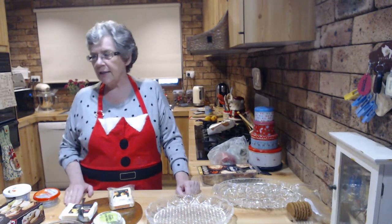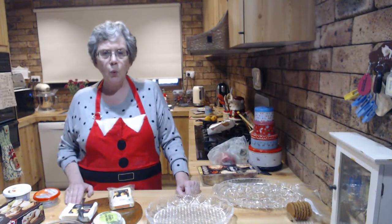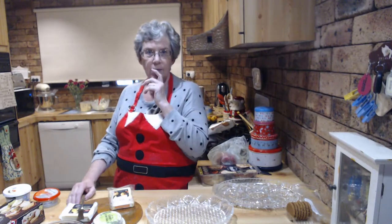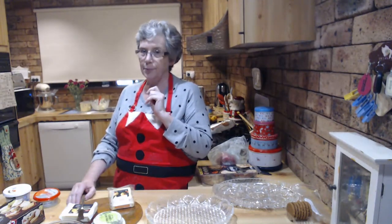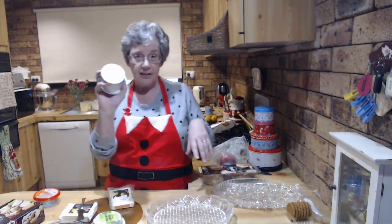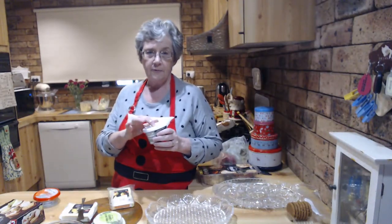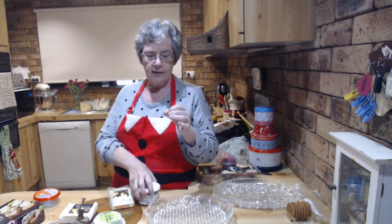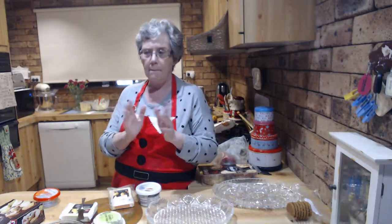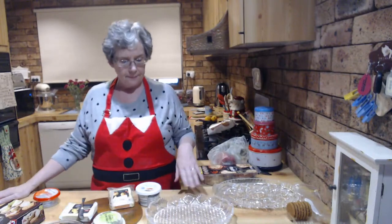Brainstorm me - hit me with your ideas for cheeseboards. Dates! Stuffed dates! Have you ever tried stuffed prunes? Get prunes, some cream cheese - ordinary Philly - a little bit of vanilla in the cream cheese, and squeeze it into the prune. Put them in the fridge till they go hard. Really good. Dates would be good too.